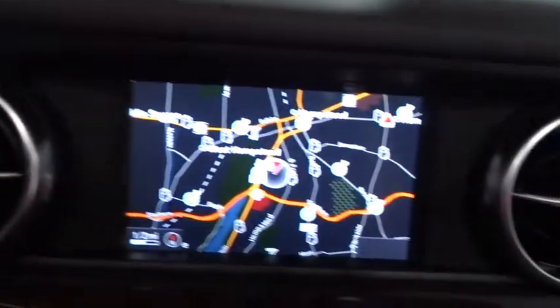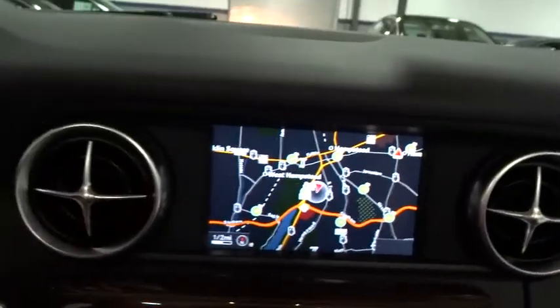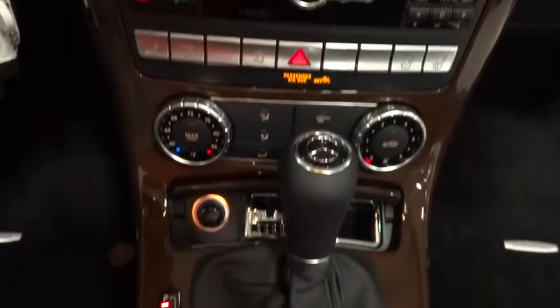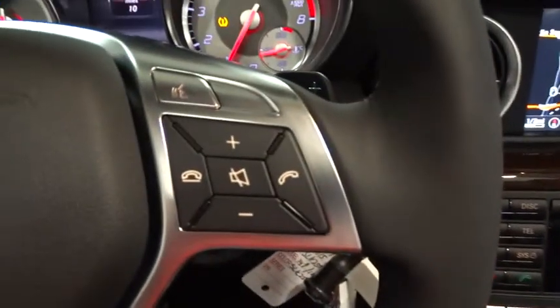HD radio, outside temperature gauge, tachometer, brake assist, perimeter alarm, engine immobilizer, steering wheel controls, rear fog light, body color door handles, four-piece floor mat set, power tilting steering wheel, and power rear window sunshade.